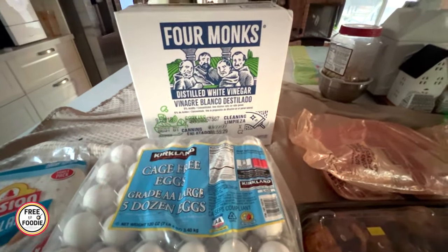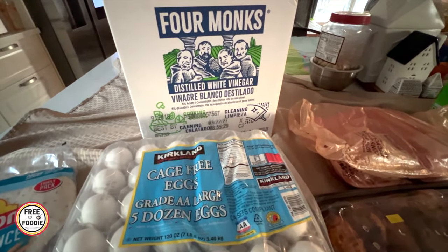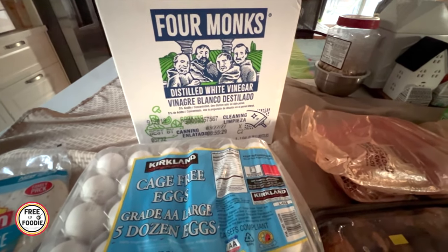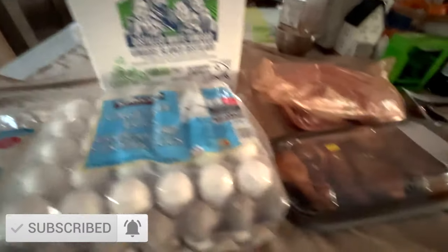We also have the distilled vinegar — we don't get this very often, probably every six months or so. We get it for cleaning and cooking. It's two huge gallons. Really good deal.